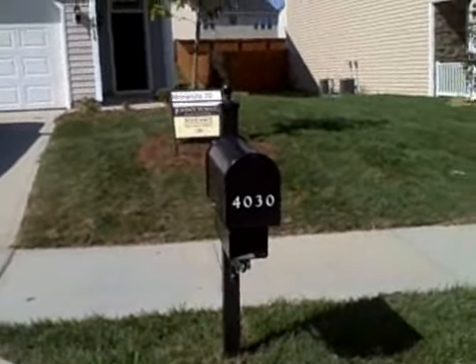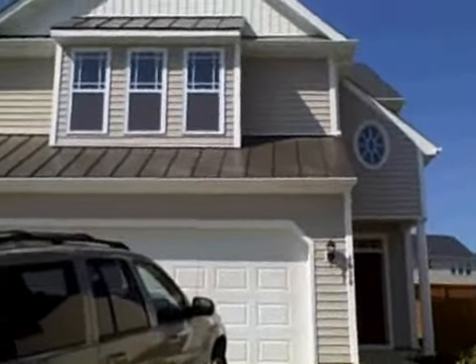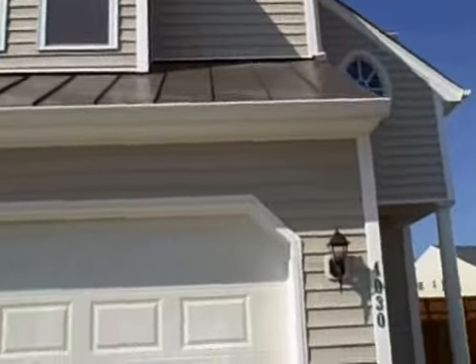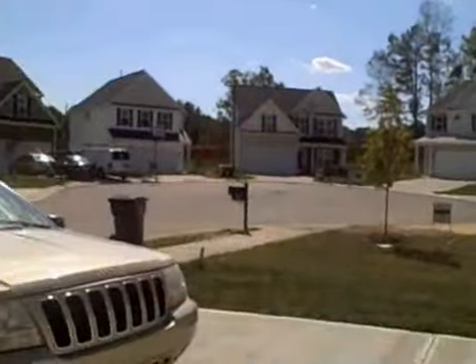This is 40-30 Patriot Ridge. Four bedrooms, two and a half baths. I like the tin roof that they have. Two-car garage. It's in a cul-de-sac.